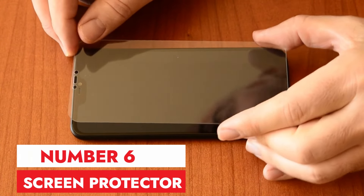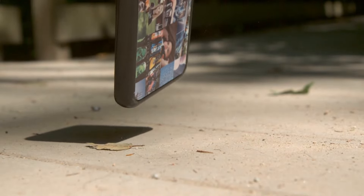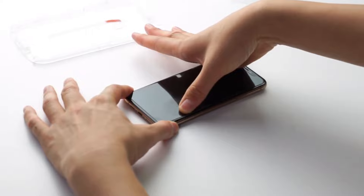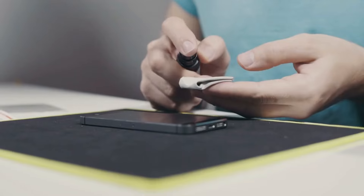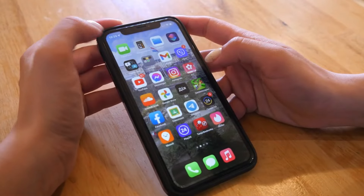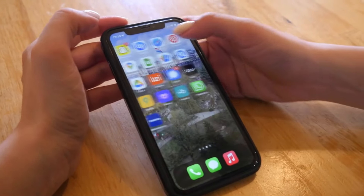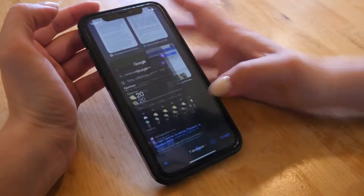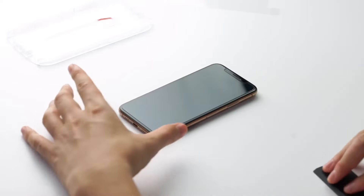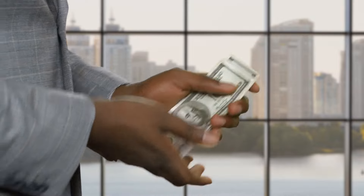Number 6: Screen Protector. This tempered glass screen protector is a great investment for my phone. It feels very sturdy and gives me peace of mind, knowing my screen is protected from scratches and even minor falls. Installation was a breeze, following the included instructions. The screen protector is virtually invisible once applied, and doesn't affect the touch sensitivity at all. Overall, a fantastic product for the price.